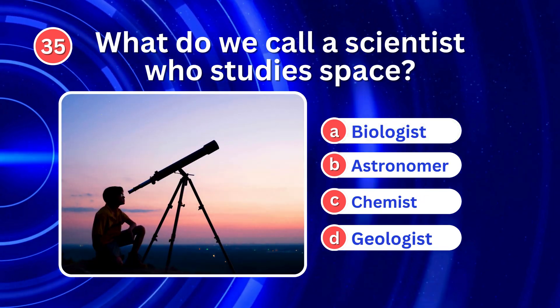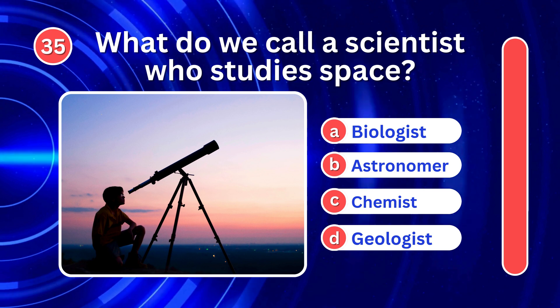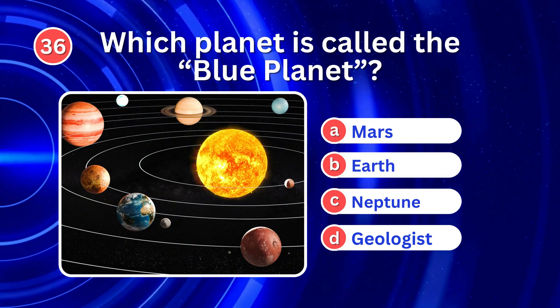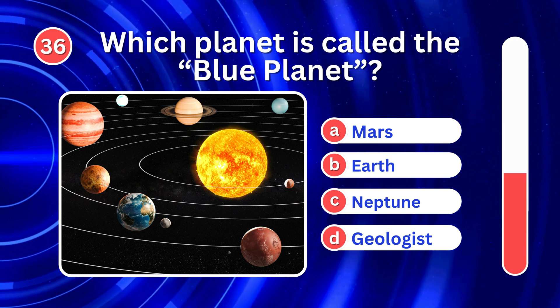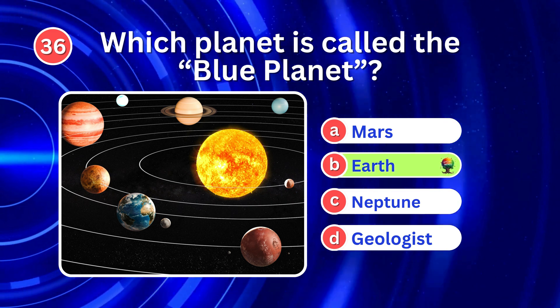What do we call a scientist who studies space? It's B. Astronomer. Which planet is called the blue planet? It's B. Earth.